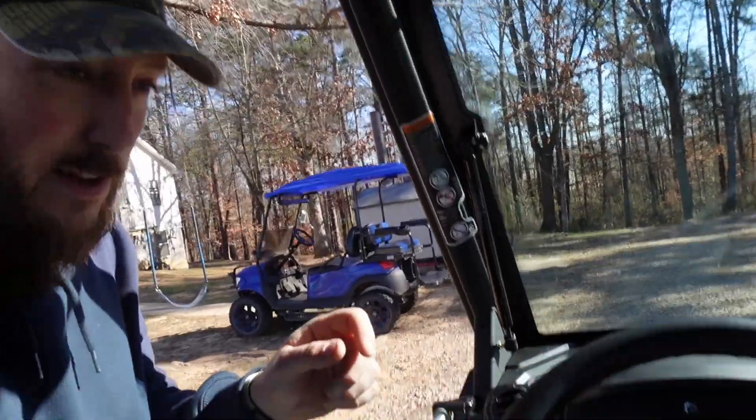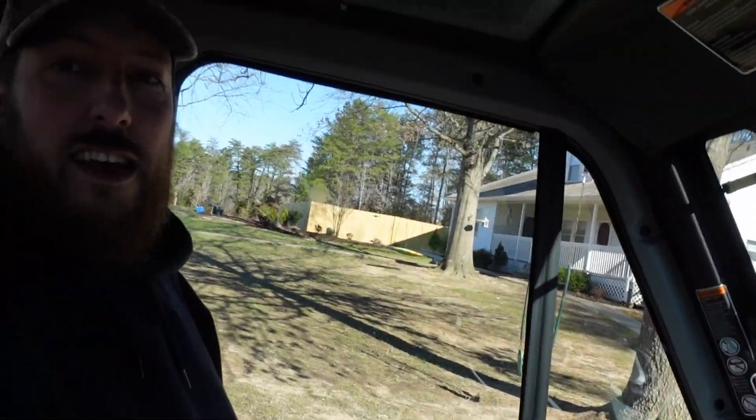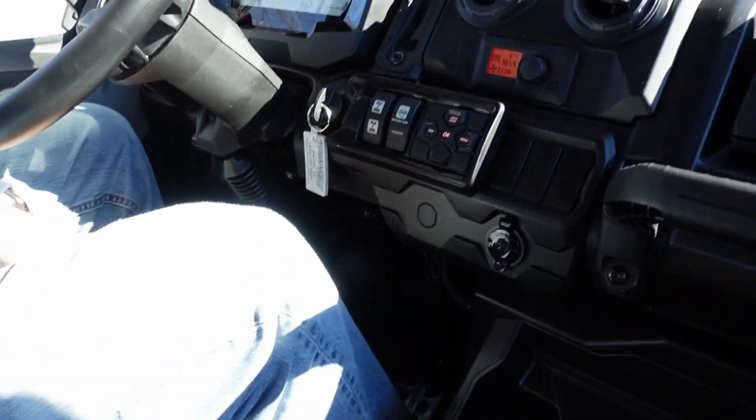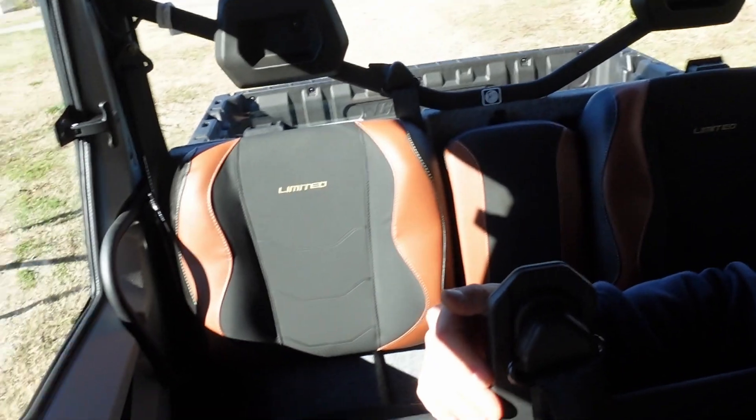That 48-volt golf cart, although it's been through everything and been awesome, it's just not meant for this farm life. So we ultimately decided on a nice side-by-side. This thing has super comfortable seats, and as you can see I'm six foot two and I still have plenty of headroom, and my knees still have plenty of legroom. I can hit the gas, brake, everything just fine, and it gives me room in the back for the whole family.